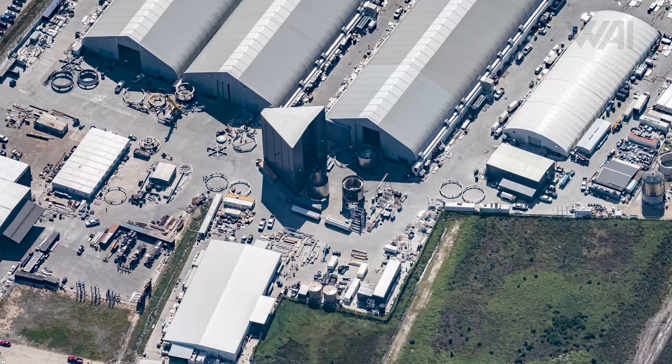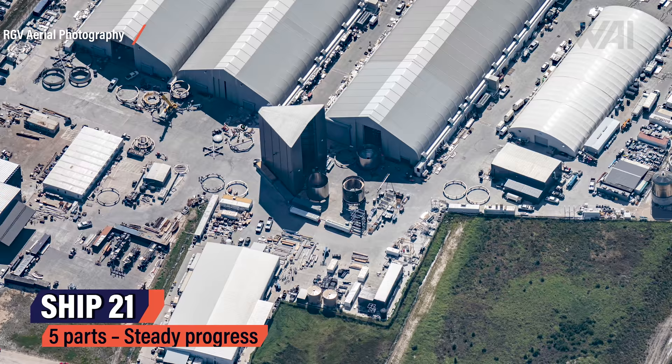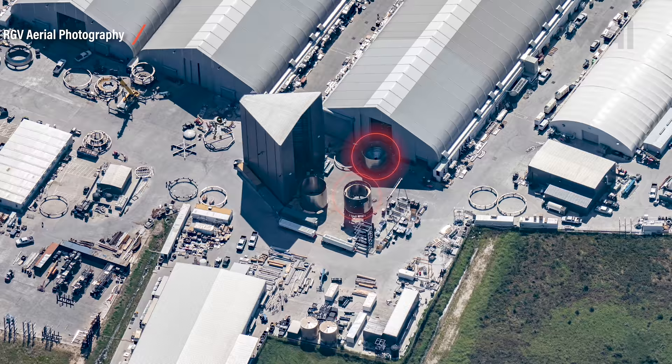Since Ship 21 currently is in five different parts — three can be found at the low bay and two more at the mid bay — it'll likely take SpaceX longer to assemble it than Booster 5, which is almost complete. So Booster 5 might be rolled out first.